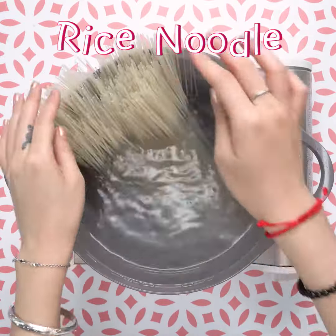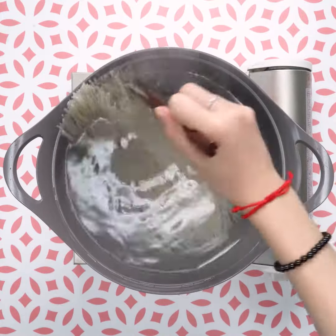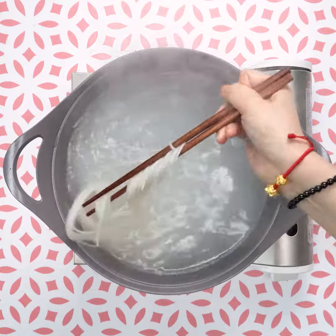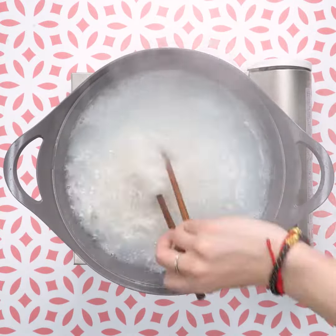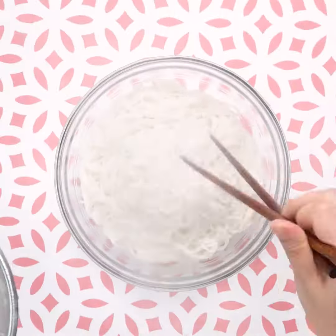Usually, if one pack of rice noodles has no pre-treatment, it takes about 10 to 15 minutes to cook. Once the rice noodles become clear and the water becomes starchy, use chopsticks to test. Once chopsticks can cut the noodles easily, the rice noodles are done.